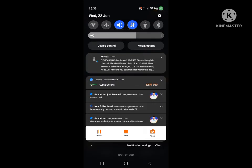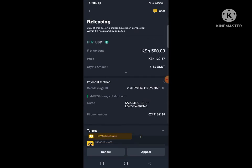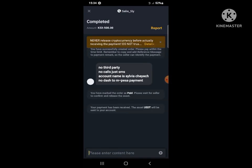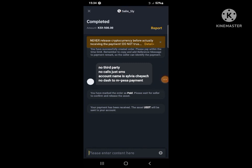We're waiting for Salome to complete the trade. You can chat with her as we wait to receive the USDT. This is the easiest method to buy from Binance when in Kenya. After chatting, she has completed the transaction — now we can verify. Thank you.